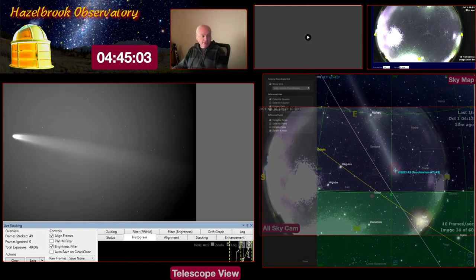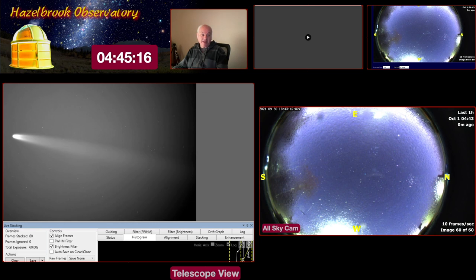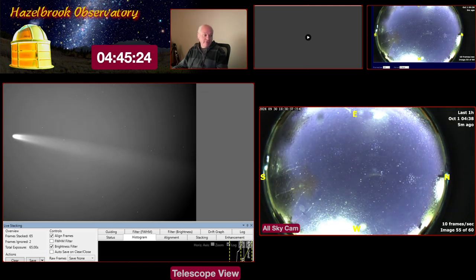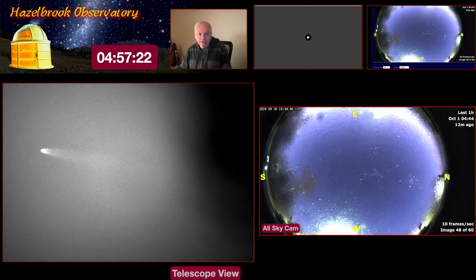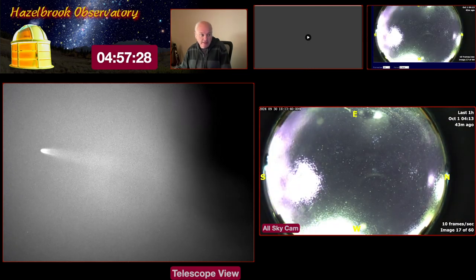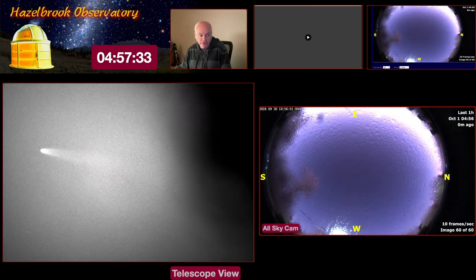Look at my AllSky camera — it's showing an animation of the last hour and the sky is basically turning blue, which suggests the sun is coming up. It's now 4:45. We're into nautical twilight — the sun is less than 12 degrees below the horizon. I don't think I'm going to see much more of it; it's almost 5am and the sky is getting quite bright and turning blue.